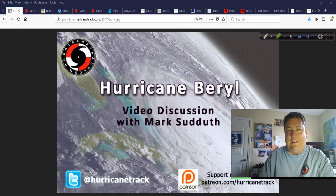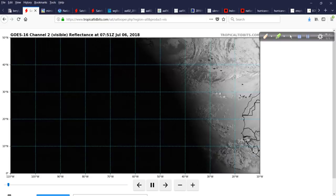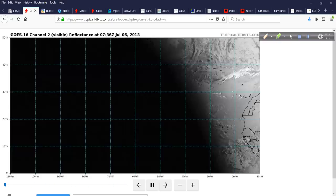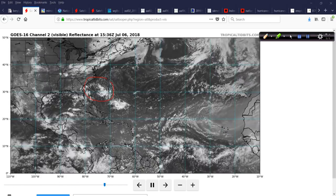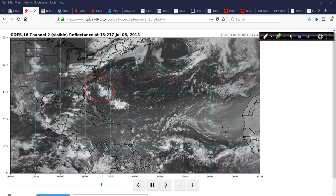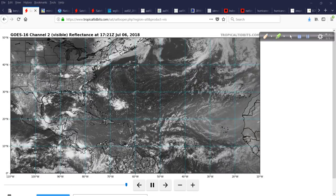Let's get rid of me and take a look at the broad view. This is satellite animation from TropicalTidbits.com. Here is 96L — this is going to be something we'll be talking about more and more. My office is practically right there, so it's in my backyard. And out here is tiny, tiny Hurricane Beryl.